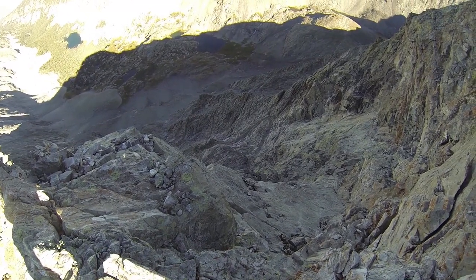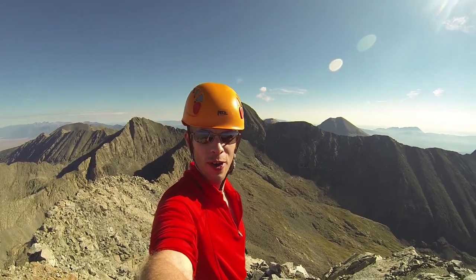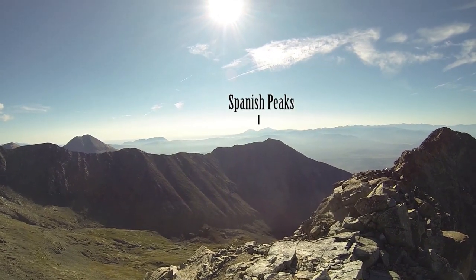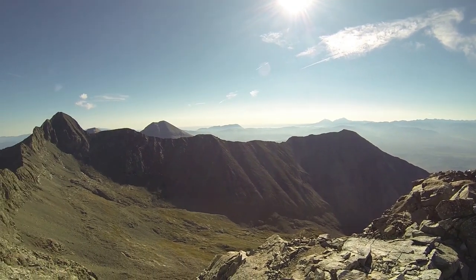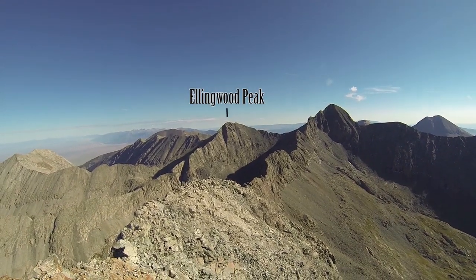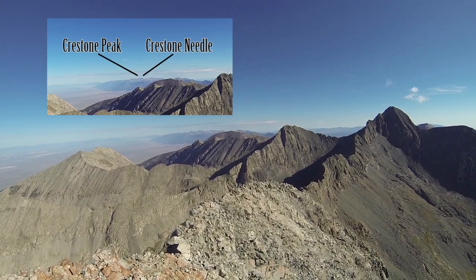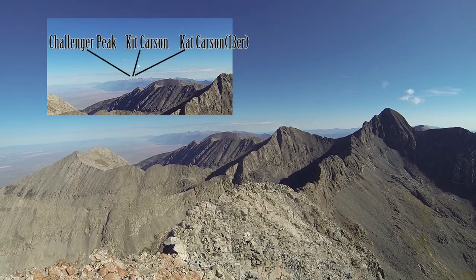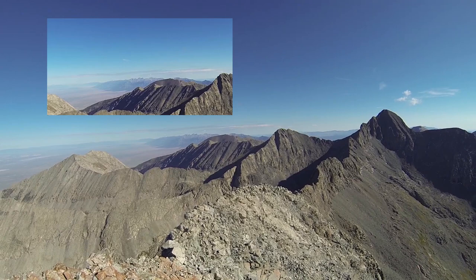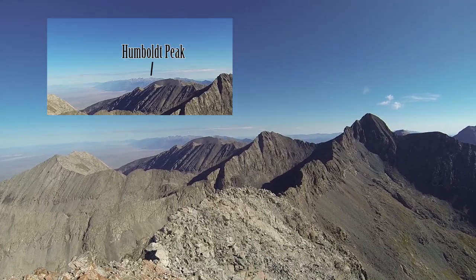It's a long ways down. Little Bear — those are the Spanish Peaks. Mount Lindsay. Blanca Peak. Ellingwood Peak. And off in the distance you can see the Crestones — Crestone Needle on the right, Crestone Peak on the left. Over Crestone Peak's left shoulder you can see Kit Carson and Challenger. And just to the right of Crestone Needle is a two-humped mountain — a big pile of rocks known as Humboldt.